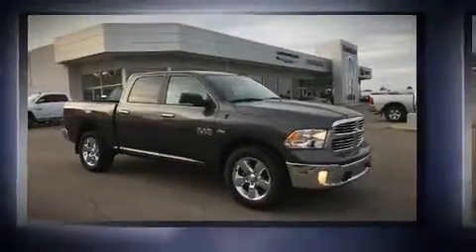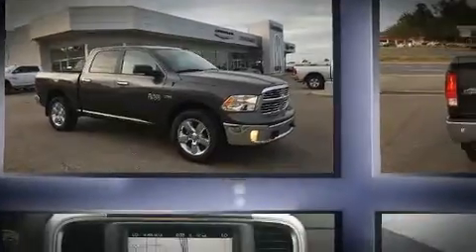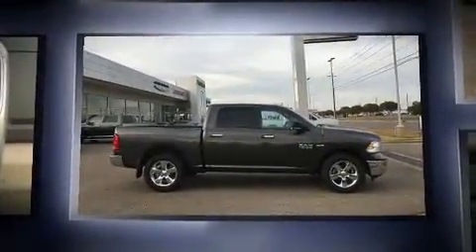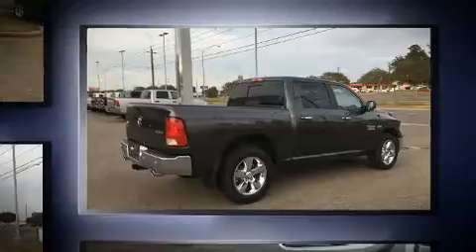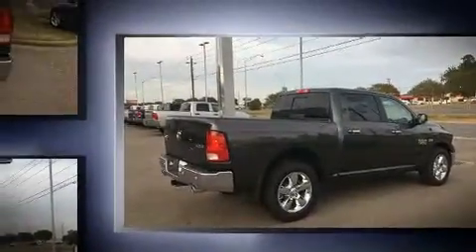Get excited about the 2016 Ram 1500. It features an automatic transmission, four-wheel drive, and a powerful eight-cylinder engine. Top features include front dual zone air conditioning, delay off headlights, one touch window functionality, a leather steering wheel, and an automatic